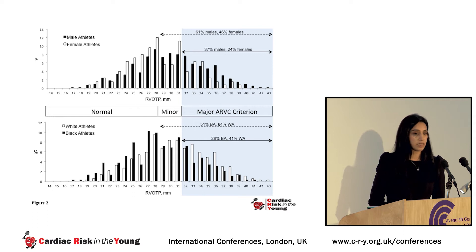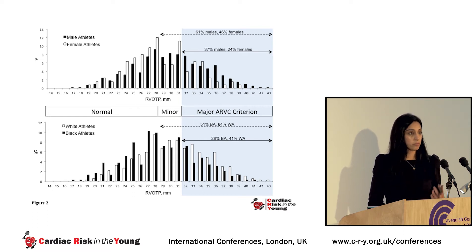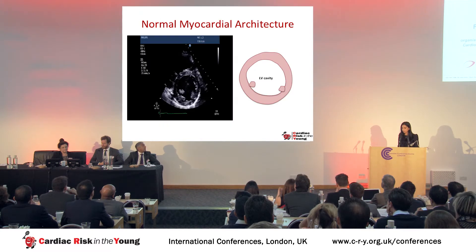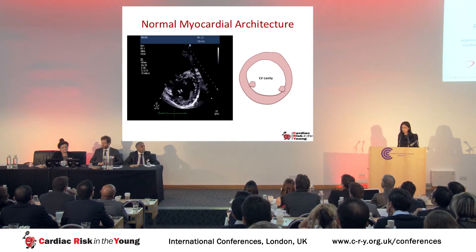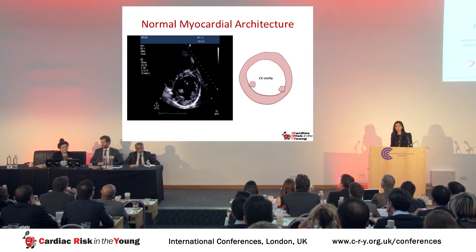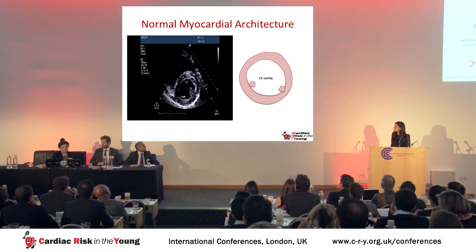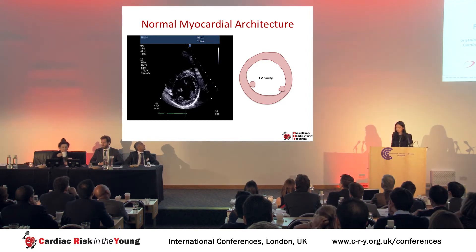Previously presented data shows that 14% of athletes have LV cavities of more than 16 millimeters, consistent with dilated cardiomyopathy. With the right ventricle, 30 to 40% of athletes have big right ventricular cavities fulfilling ARVC criteria. In cardiology we're used to assessing wall thickness, left and right ventricular cavity size, and the smooth cardiac contours of the ventricular myocardium.